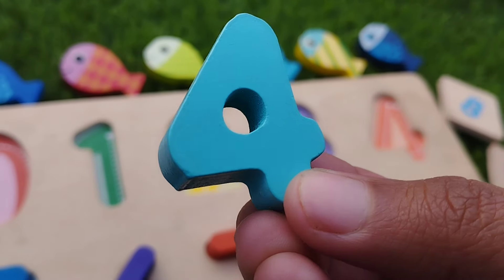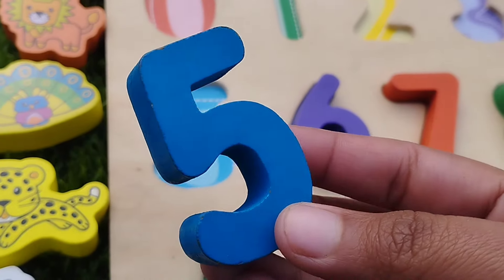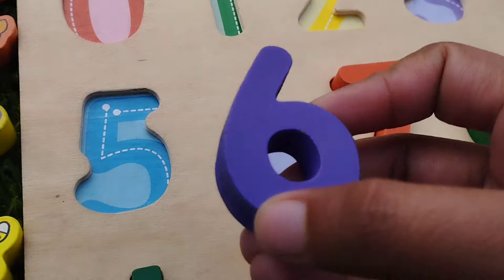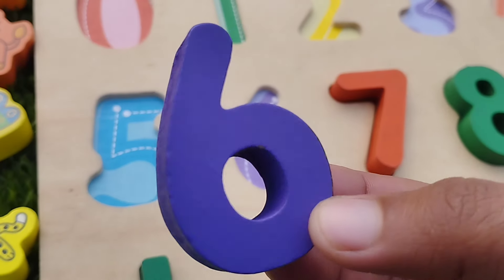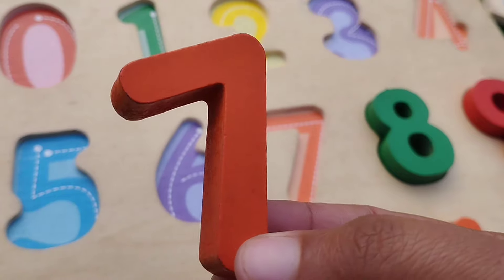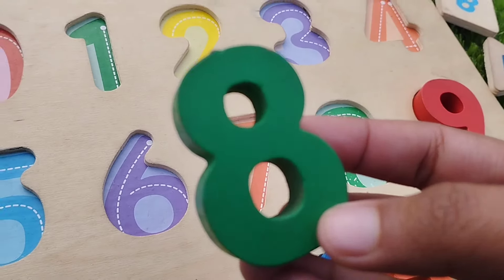Number 4. The next number is number 5. This is number 5. 6. Number 6. The next number is number 7. This is number 7. 8.